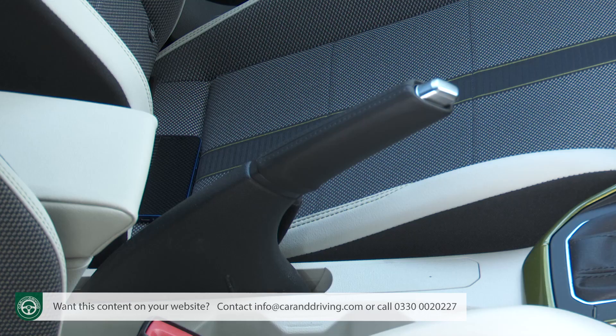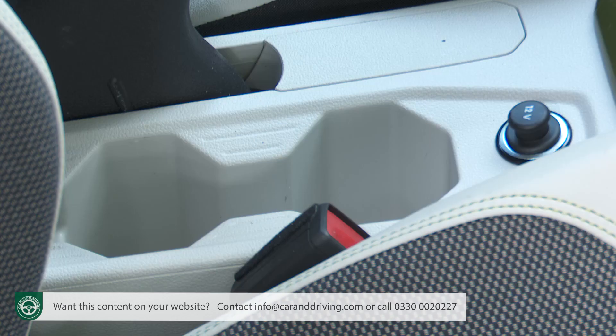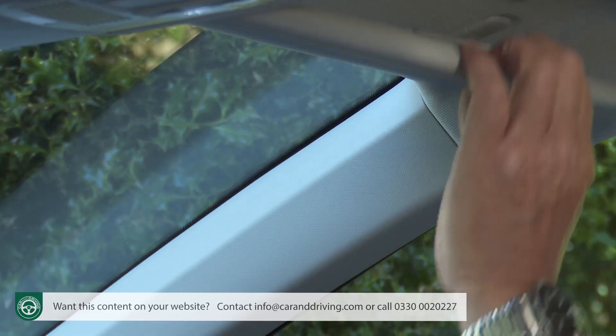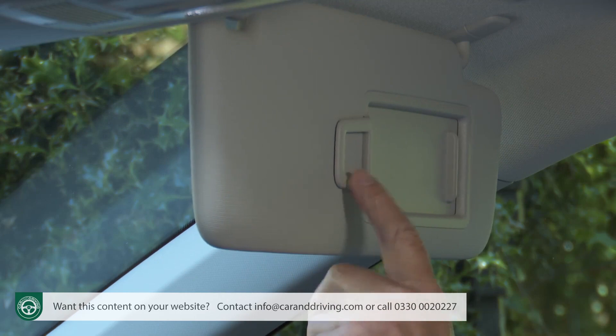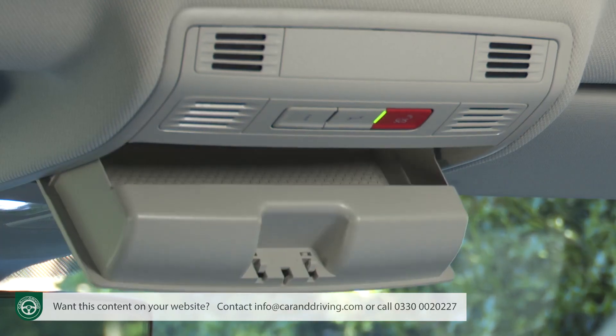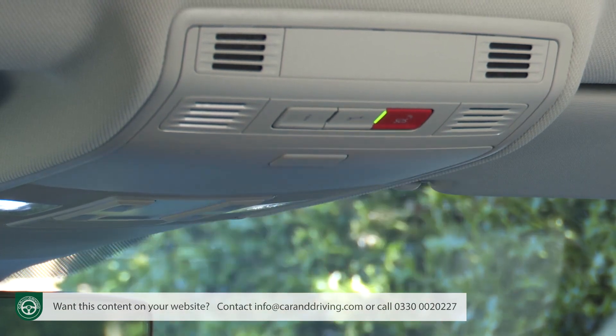Next to the conventional handbrake that Volkswagen still persists with in all its smaller cars are twin cup holders with a deep, tall storage box just behind. There's a ticket clip on the driver's sun visor, a credit card slot in front of the gear lever, and the brand has remembered to include an overhead compartment for your sunglasses.